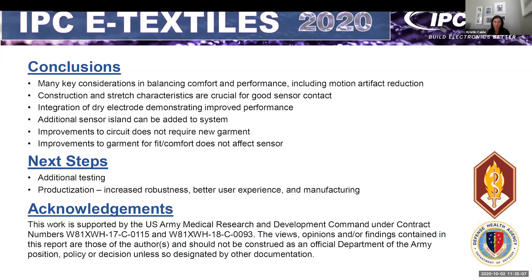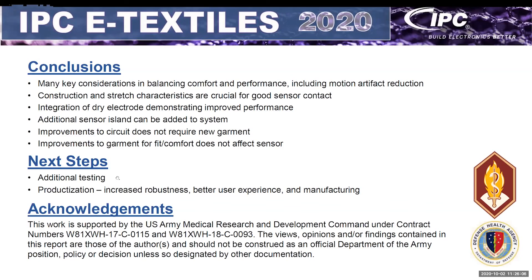Looking ahead, the first priority is to collect additional data. We also know there are robustness improvements we want to make and general productization steps to take. Additional app development to improve the user experience and moving to a manufacturing stage are things we're interested in pursuing. We want to acknowledge the U.S. Army Medical Research and Development Command and the Defense Health Agency for funding this effort, and Bill and Carol who have been great to work with. Thank you for listening and I really appreciate your time today.